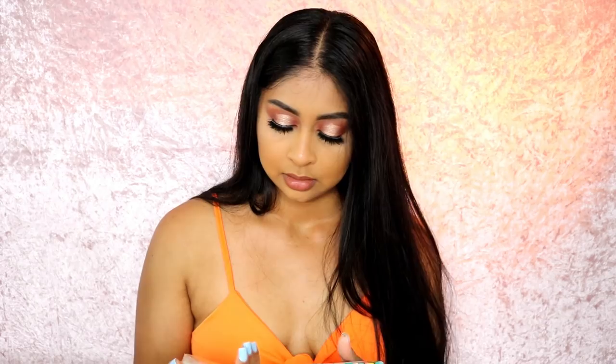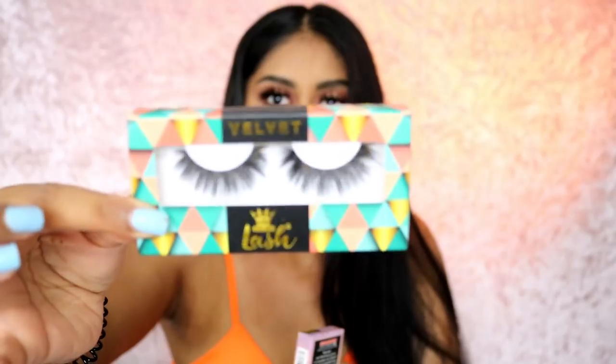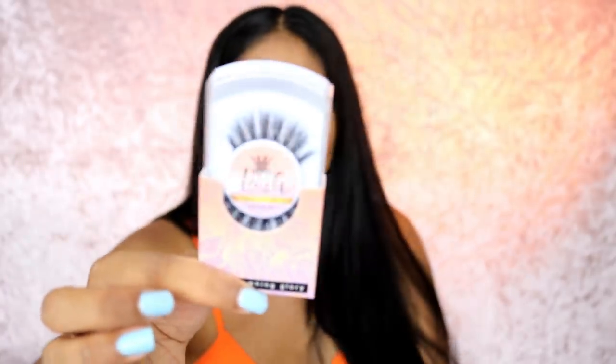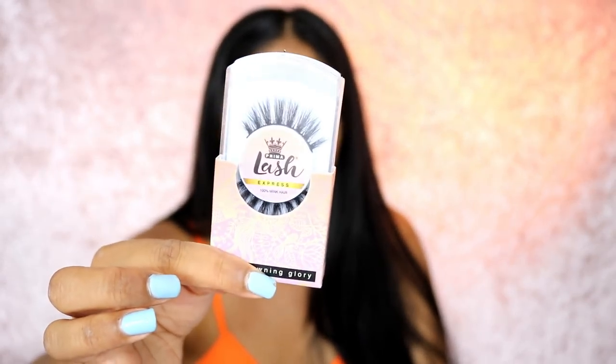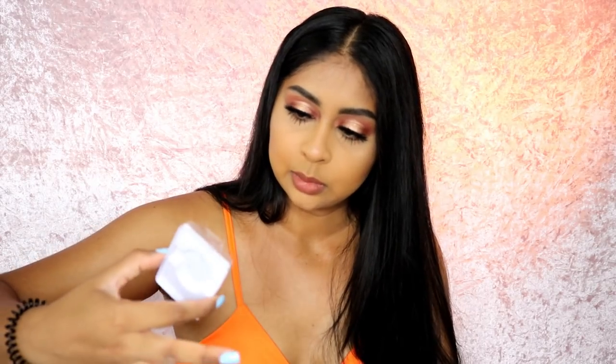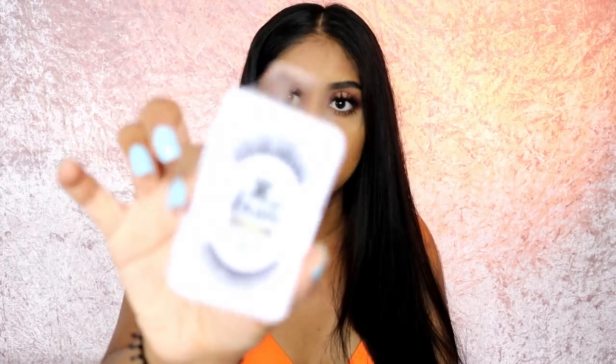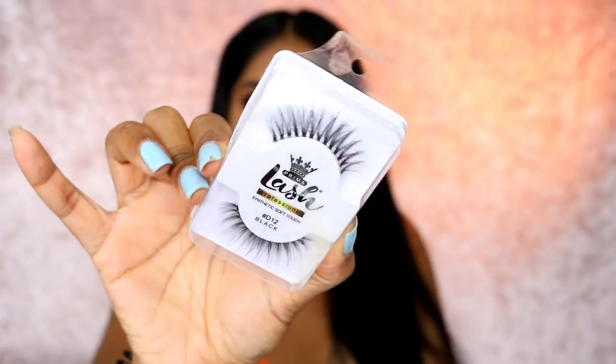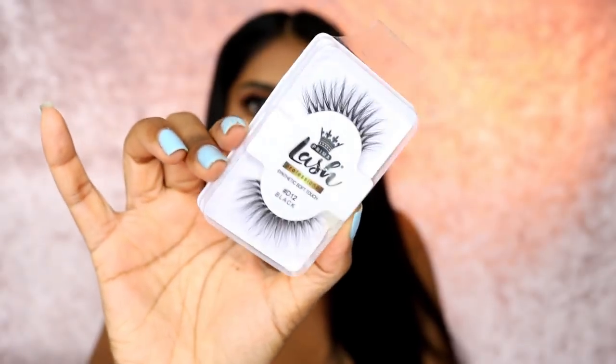There are some lashes in here — you can never have too many lashes! These are by the brand Prima Lash. I really like this one — super fluffy. Then there's one that's really wispy, and another one that's got a bit of the body wash on it but still looks nice and very wispy. I'd definitely try all of these out.